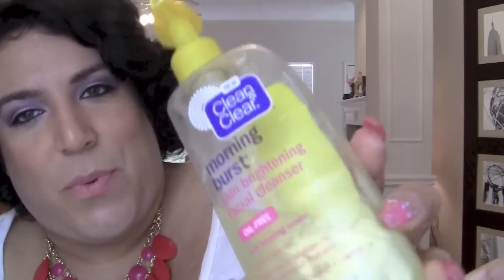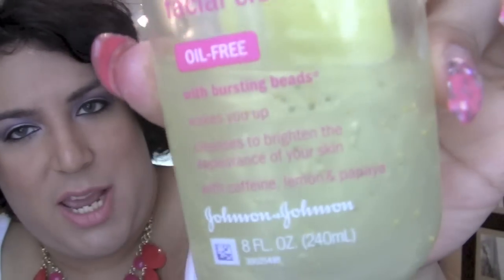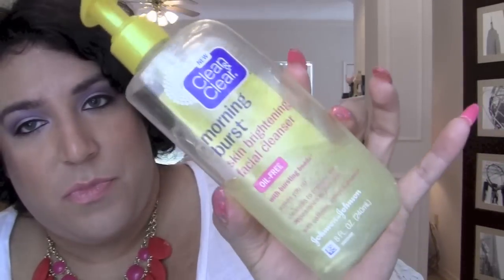Next is my Clean & Clear Morning Burst skin brightening facial cleanser, oil-free. It wakes you up — it definitely wakes me up. It's a nice bright lemon color, almost finished, and it has those beads in there. I just lather it on my hands and then my whole face, my neck, everything. It smells so good — like lemon, literally like lemon heaven.